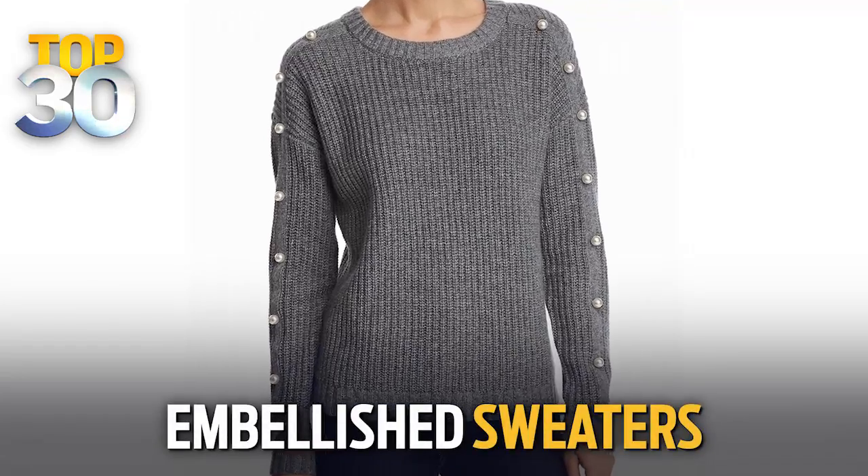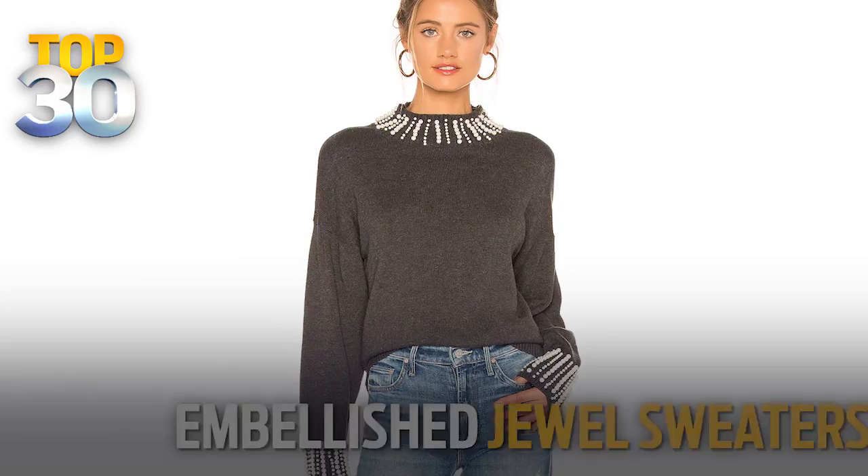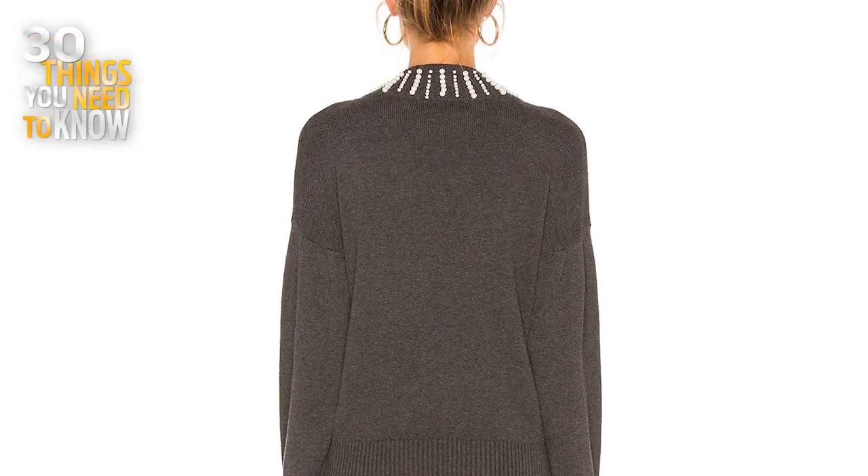Another trend that I'm really excited about are embellished sweaters. So this means wearing a graphic that's sewn on, kind of like what I'm wearing today. And then you can even go for embellished jewel sweaters. That'll really make your outfit glamorous and take everything up a notch.